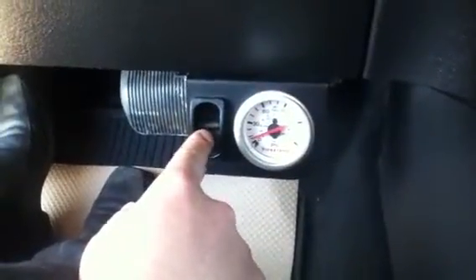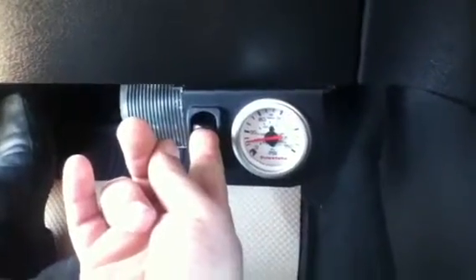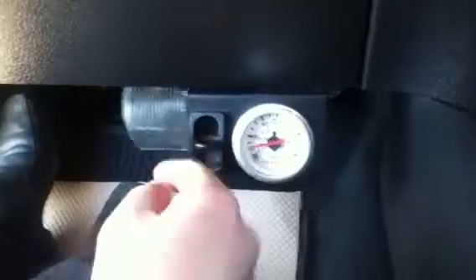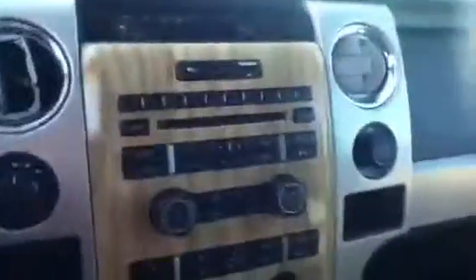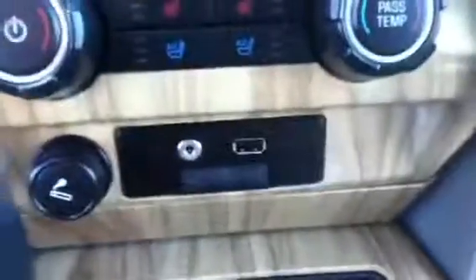Basically what that is — you can lower it, raise it, or tighten it up, and that's for varying loads on the back. Of course I'll go over the trailer hitch in a second here. Again you've got the Sony system with the Microsoft Sync system.